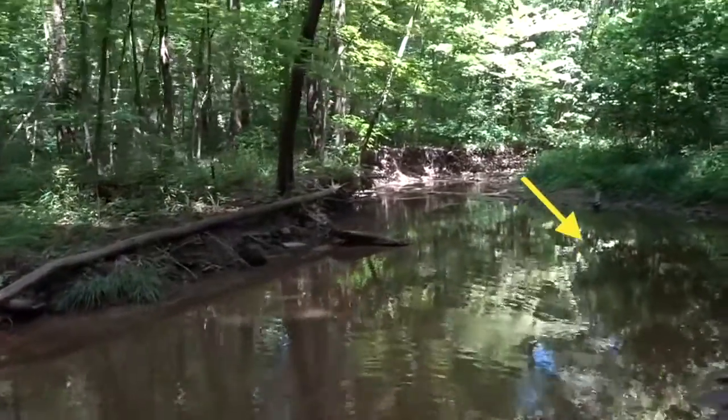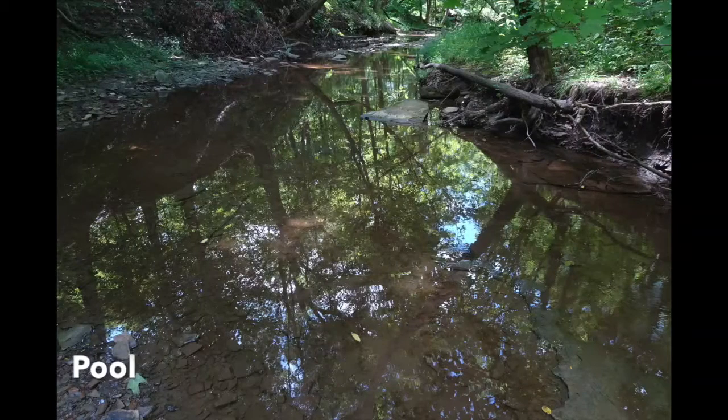Pools are deeper areas with slower water in the stream or river, and deeper pools are generally considered to be higher quality. A deep enough pool gets darker and cooler near the bottom, providing shelter and a place for fish to retreat to even in low water conditions.